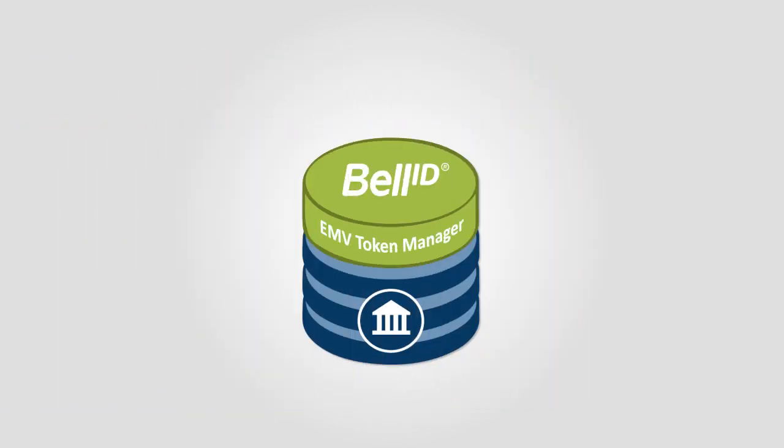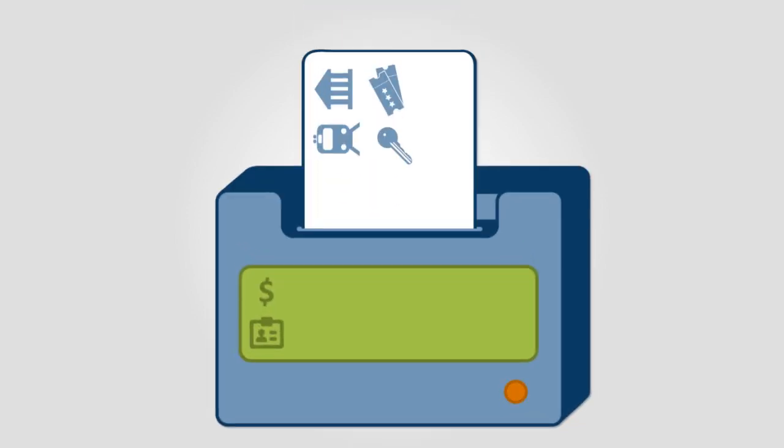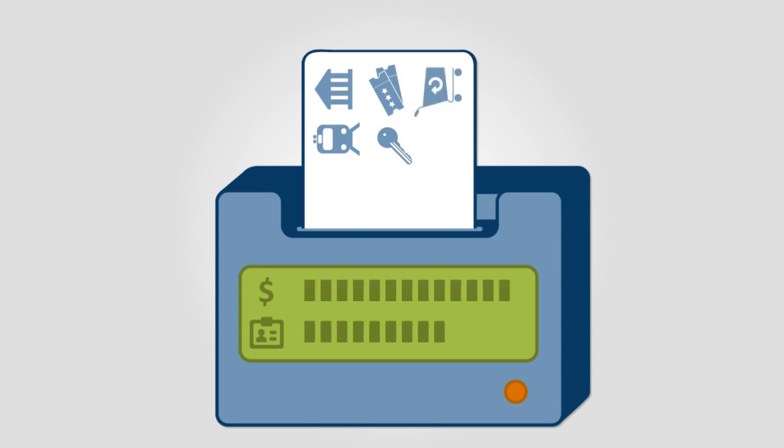BellID EMV Token Manager also lets you update cards that have already been issued, saving you on replacement costs when adding applications or adjusting spending limits and customer profiles.